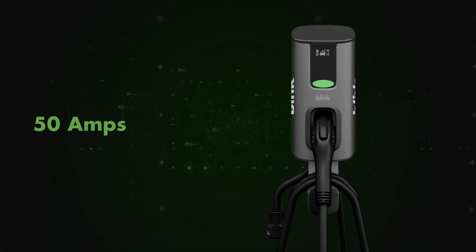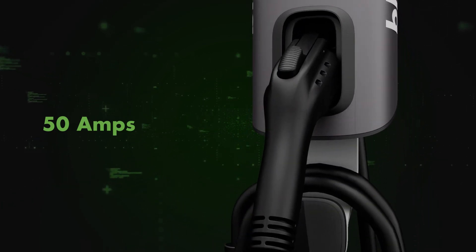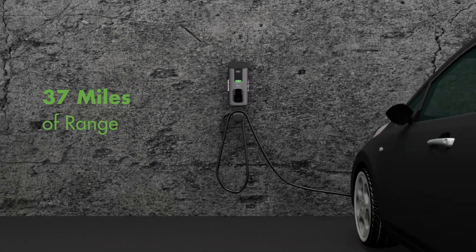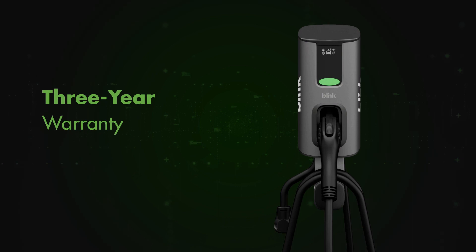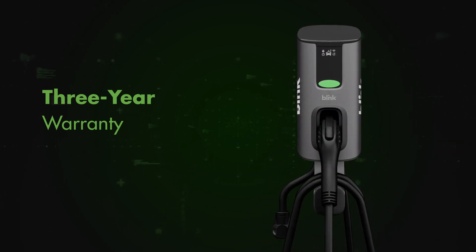Fast. The Series 4 charging station can operate on any amperage below its maximum rating of 50 amps. Designed for home charging, the Series 4 delivers up to 37 miles of range per hour. The Series 4 is backed with a 3-year warranty and 24/7 support, guaranteeing peace of mind.